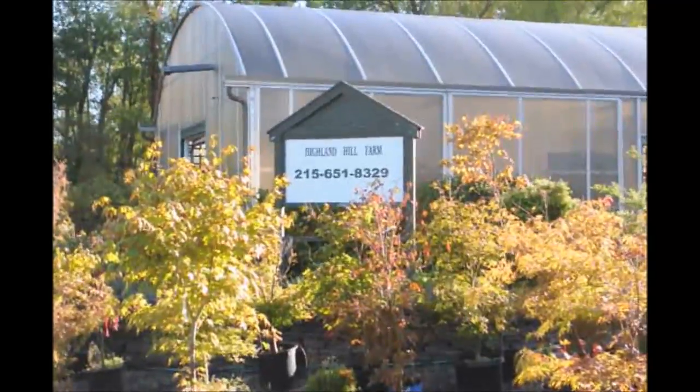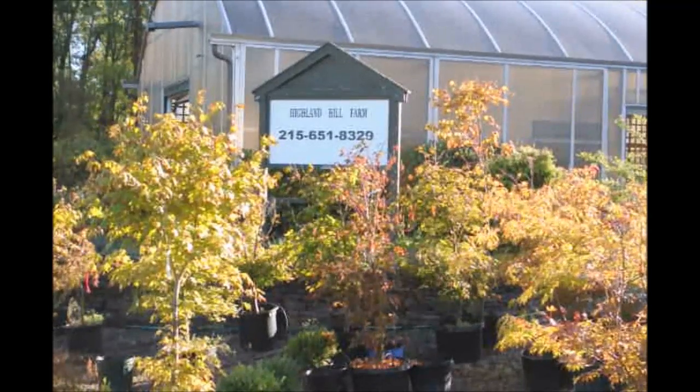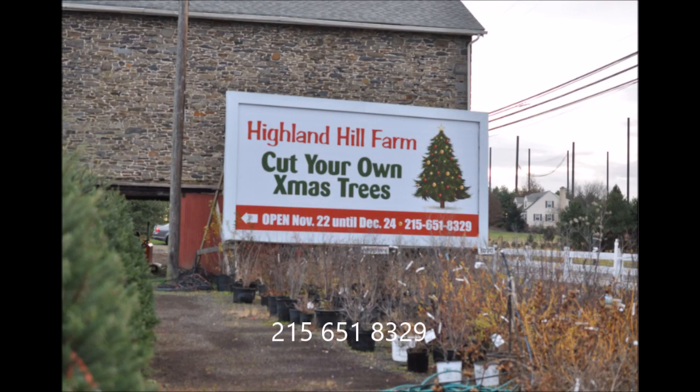Thank you for visiting Highland Hill Farm in Bucks County, PA. Thank you for listening!